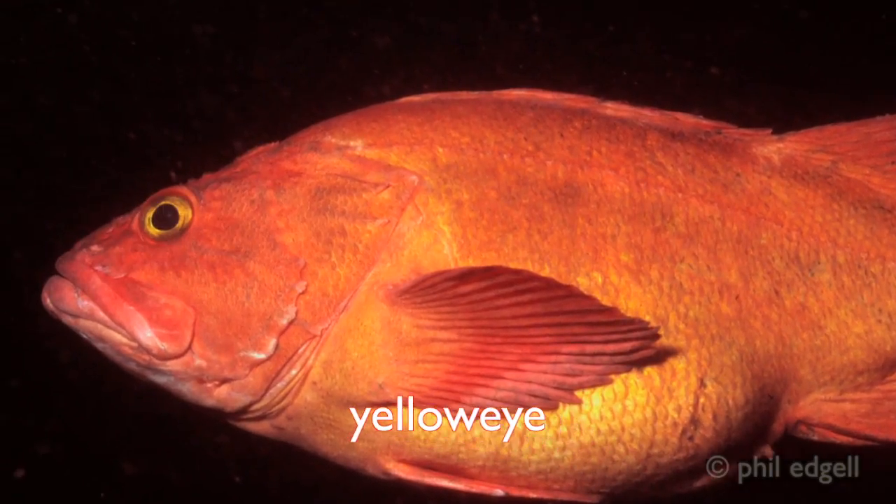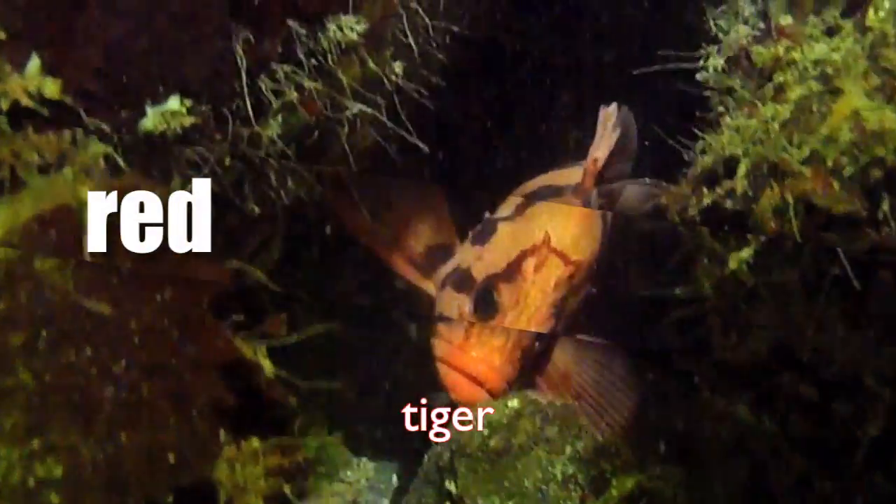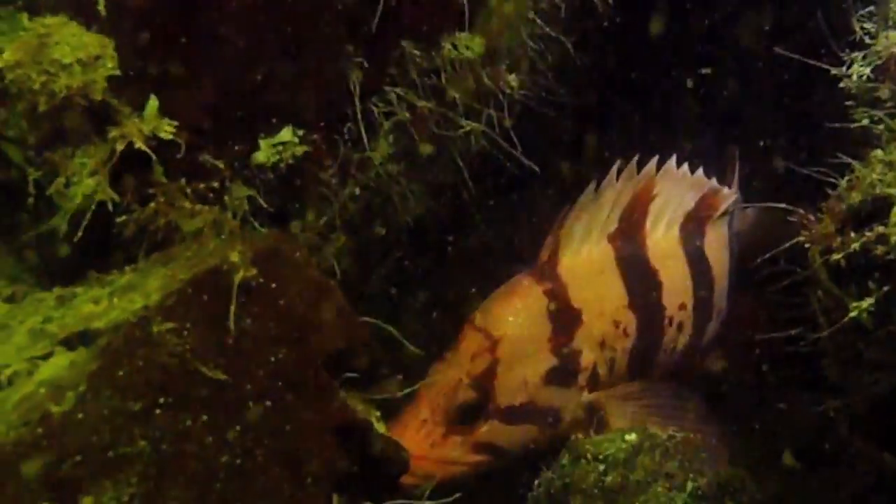Yelloweye rockfish have a golden iris and a blood-red body that's sometimes broken up by a white lateral line. Tiger rockfish are easy to spot — they're the only local species with five red vertical bars.